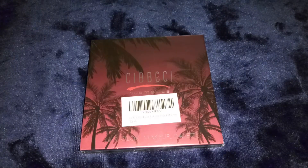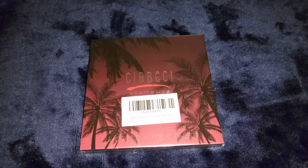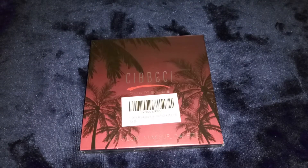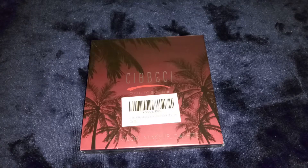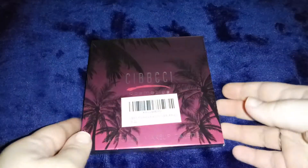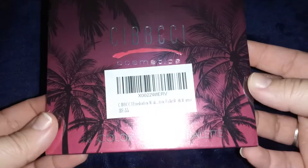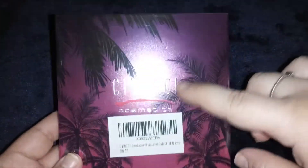Hi everyone, I'm reviewing this — I think it's called Kabicki or Sabicki Cosmetics. This is a 16-color makeup palette. I love the palm trees and the pink and the purple, that is so pretty.